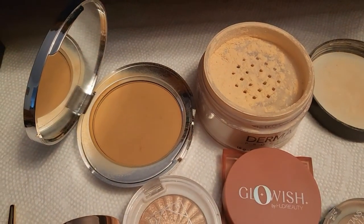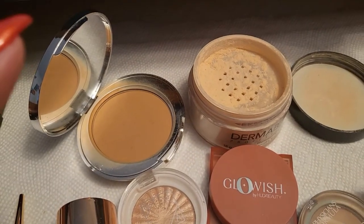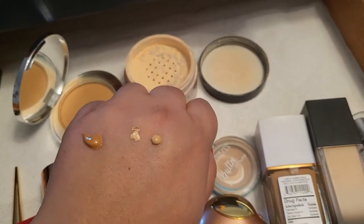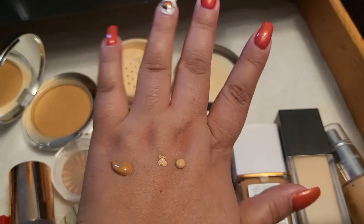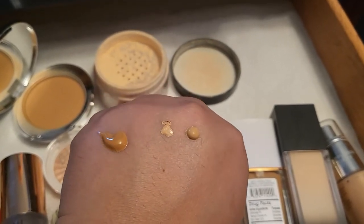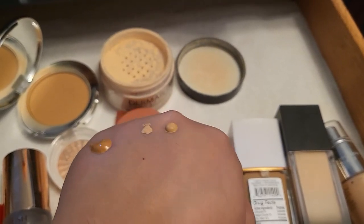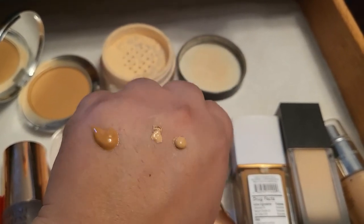Here are the two powders — the Number 7 in Medium and the Dermablend banana one. And then the three foundations swatched here — the closest match to my skin tone would be this one, but in combination with the others I'll definitely be able to get to the right color. The one from Huda Beauty is a little bit more dry, while the others are a little bit more luminous.